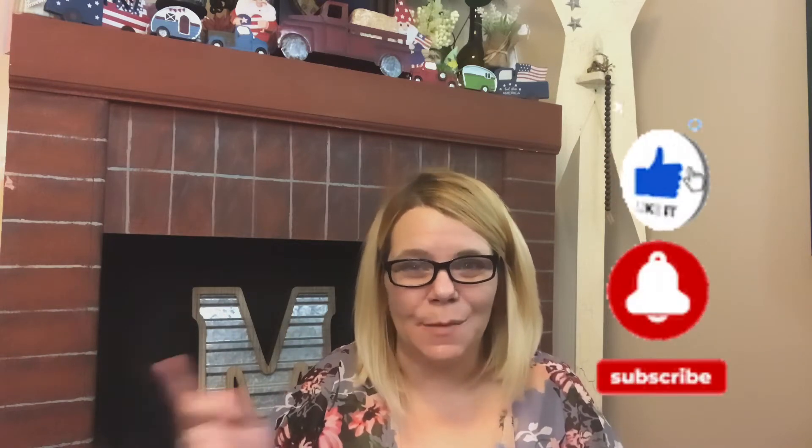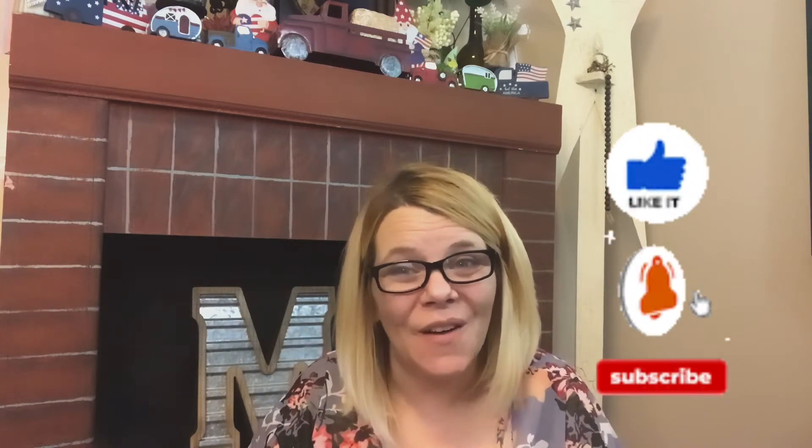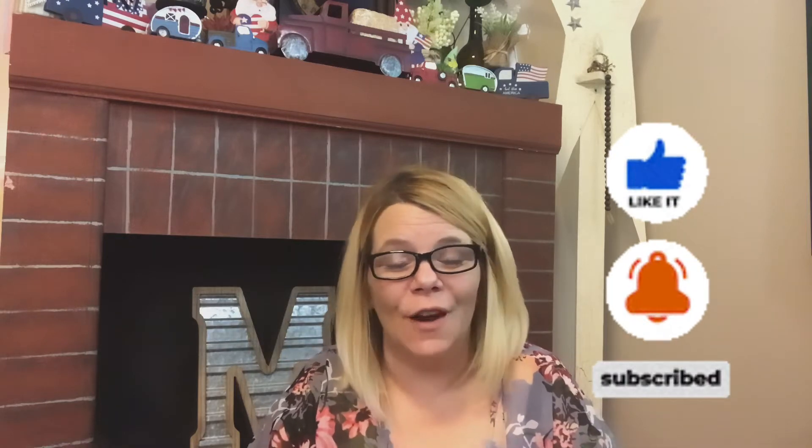Hi and welcome to Marsha's Mush and Stuff where I do Dollar Tree Hauls, DIYs, and so much more. If you have not already subscribed, please go ahead and hit that subscribe button, ring the bell, and give a thumbs up to help support the channel. Sharing is also caring, so share this with your family and friends.